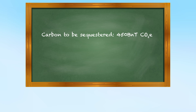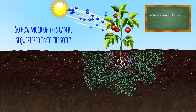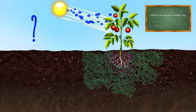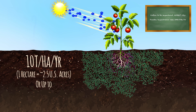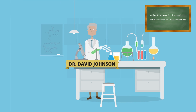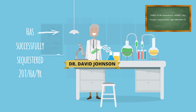We'll need that number in just a minute. How much of this can be sequestered into the soil? The answer is we don't know. What we do know, however, is that it is possible to sequester in excess of 10 tons per hectare per year, and possibly as much as 20 tons per hectare per year, as demonstrated by Dr. David Johnson at New Mexico State University, who has been successfully restoring the soil food web.